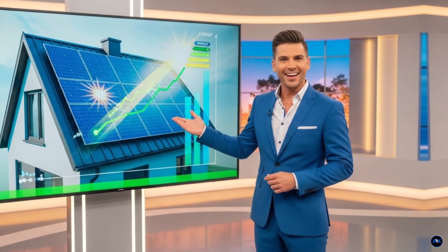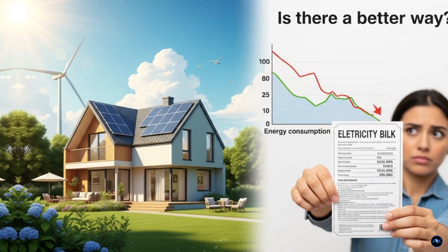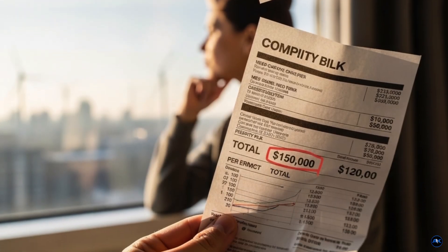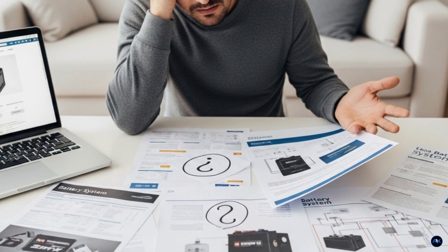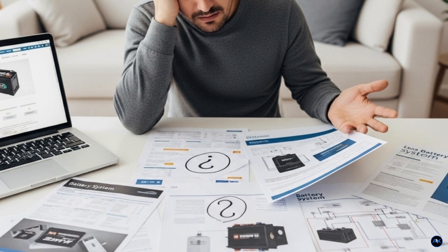Hey everyone and welcome back to the channel. Have you ever looked at your electricity bill and wondered, is there a better way? With the cost of power on the rise and a growing desire for energy independence, more and more people are turning to solar power. But when you start looking at home battery systems, it can get confusing fast.